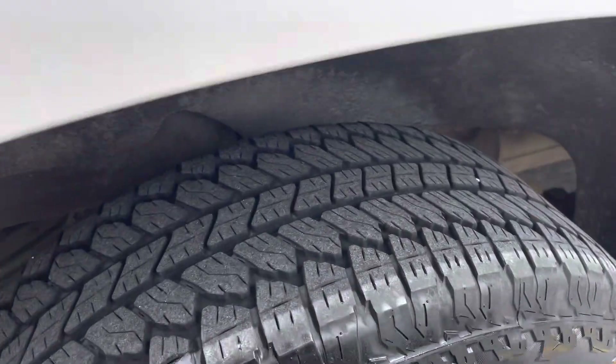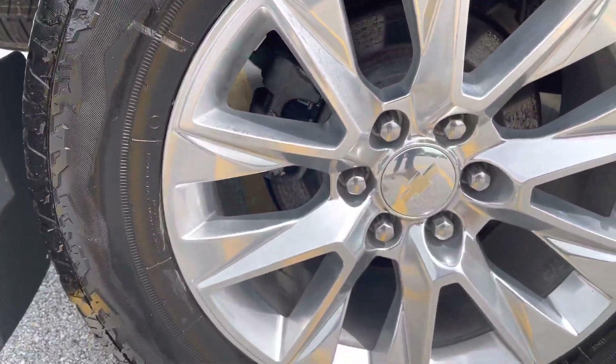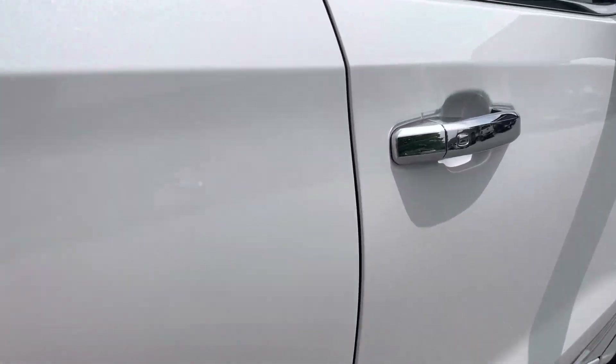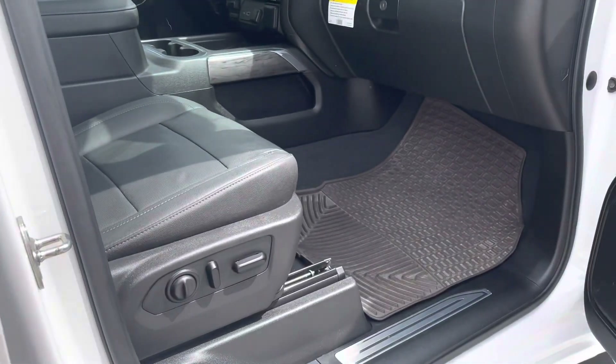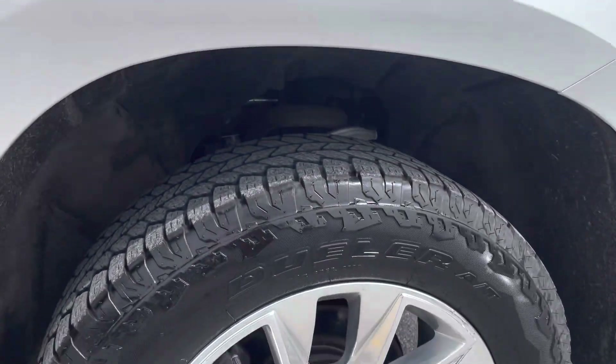We're at the passenger rear now getting a look at those tires. Brakes look good, wheel is in great shape. Passenger side — power seat over here as well. And one last wheel for you.